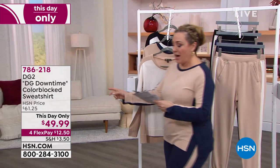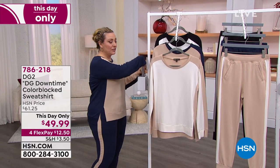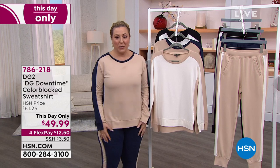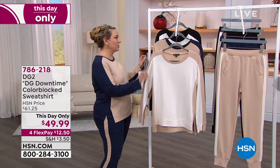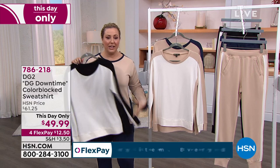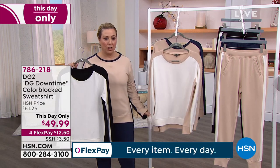My next item — we've got the whole outfit here. This is from DG2. This is their Downtime Color Blocked Sweatshirt. I'm wearing it in the Navy Taupe. It's also available in Ivory Taupe and Black Ivory — three great choices.